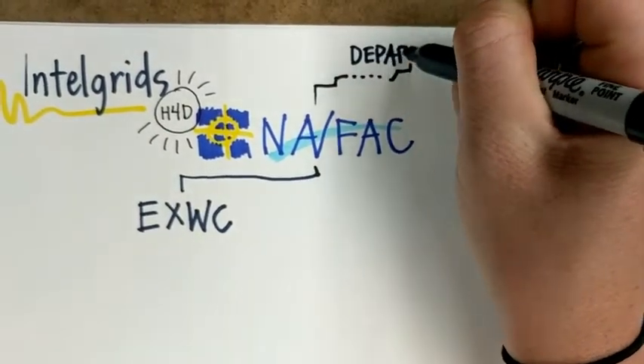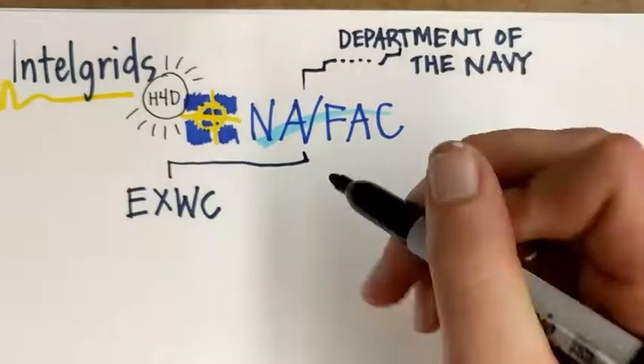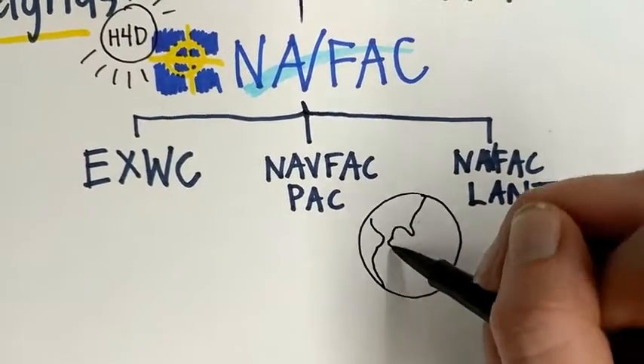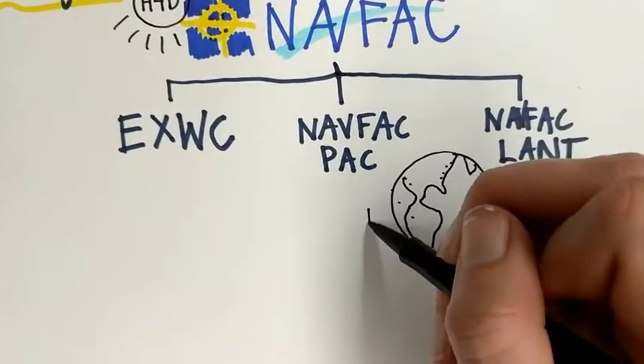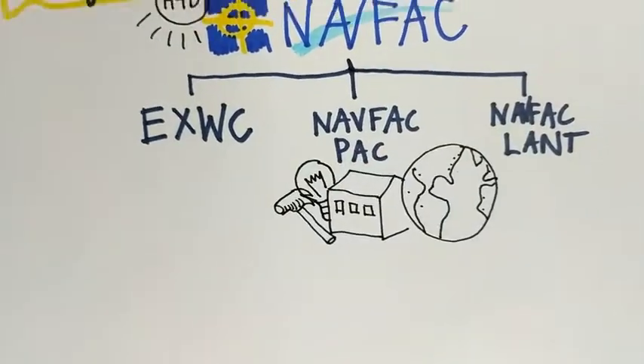NAVFAC, or Naval Facilities Engineering Command, is the command within the Department of the Navy responsible for overseeing on-land facilities engineering and management for 71 Navy and 24 Marine Corps bases worldwide. This includes everything from construction, to maintenance, and to ongoing support for these bases.